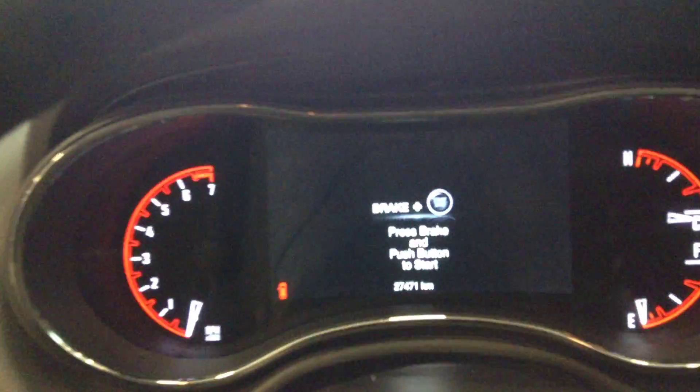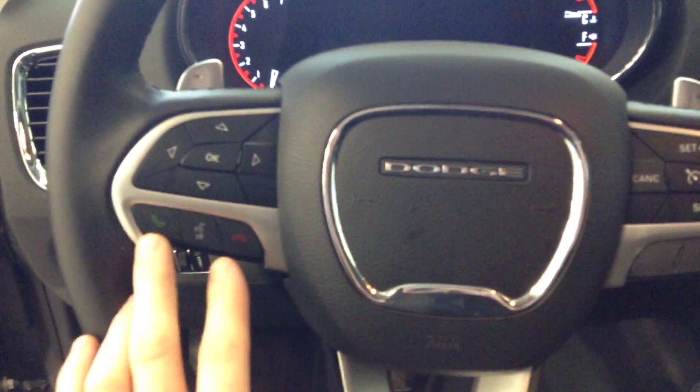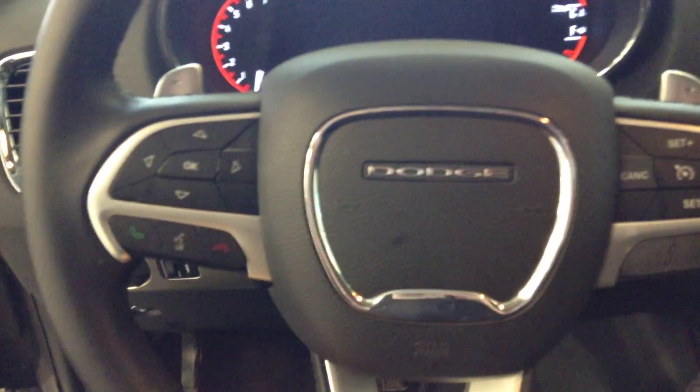Nice cloth seats. As soon as we jump in here, you can see right on the instrument panel: 27,471 kilometers. On the steering wheel you can see your cruise control, and you have volume controls with voice command as well.